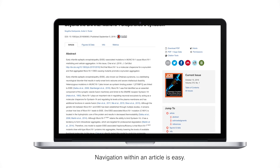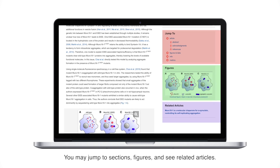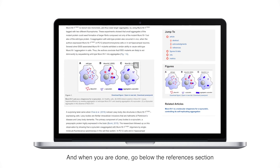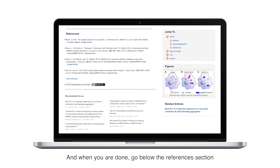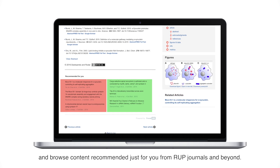Navigation within an article is easy. You may jump to sections, figures, and see related articles. And when you're done, go below the references section and browse content recommended just for you from RUP journals and beyond.